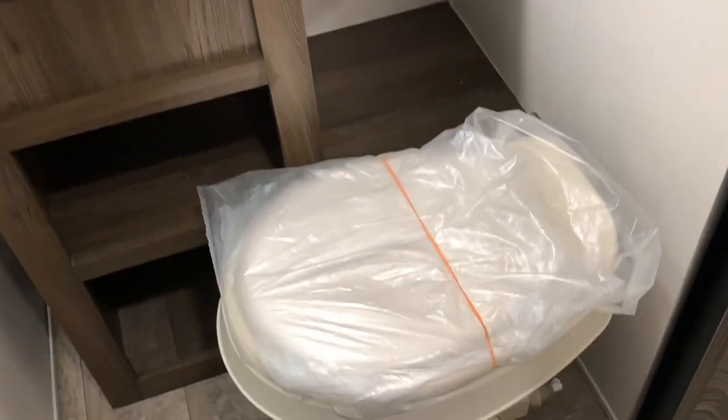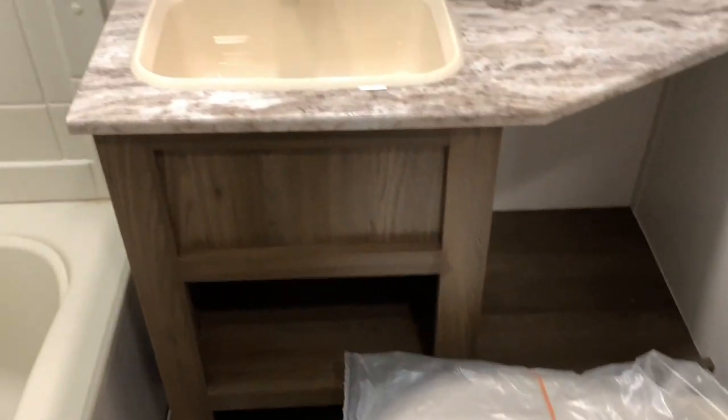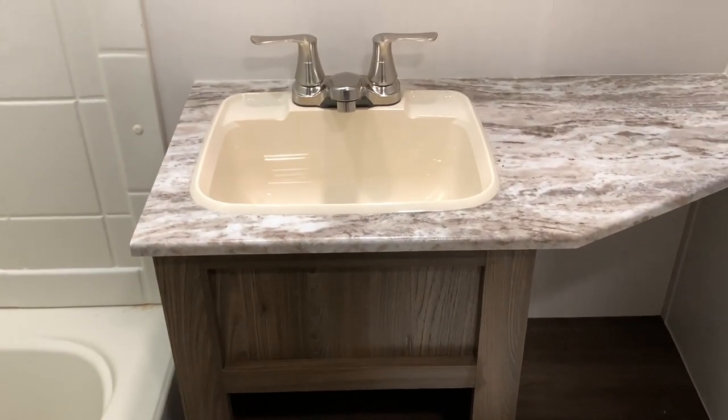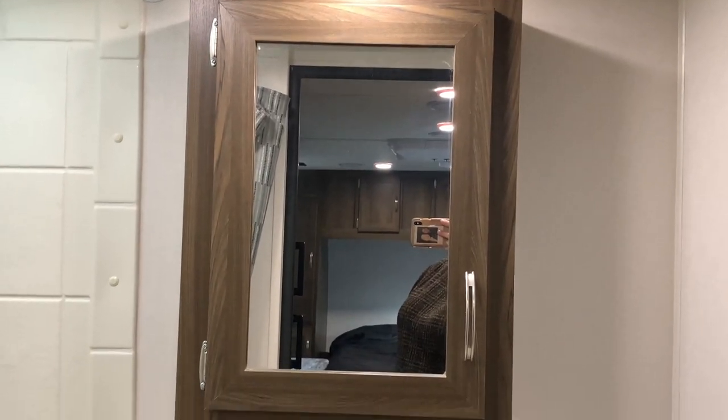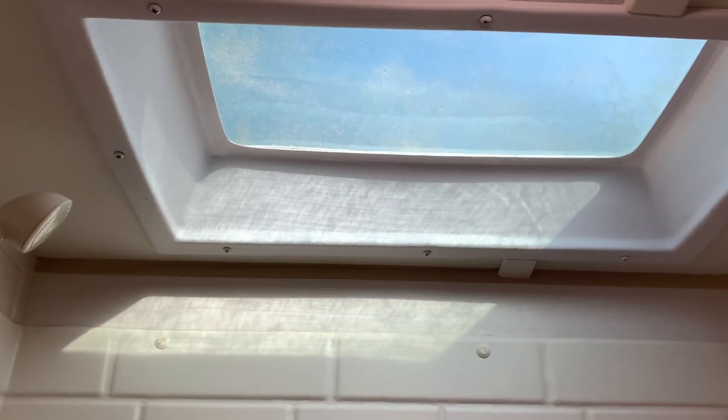Our last stop in the camper is the bathroom. Here we have a simple floor flush toilet, a sink with storage below, a medicine cabinet with storage behind it, and a shower with built-in shelving. There is a skylight and a detachable shower hood.